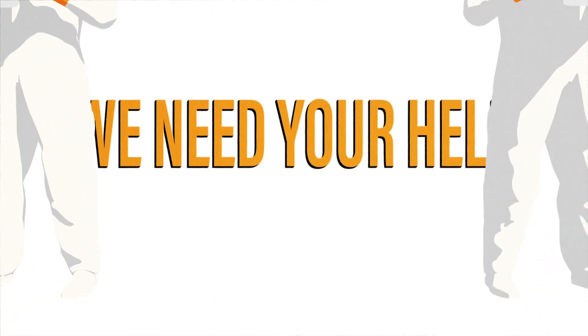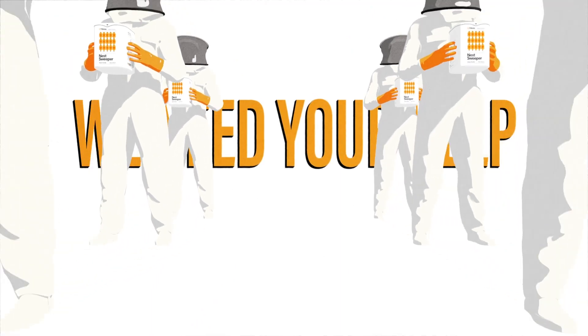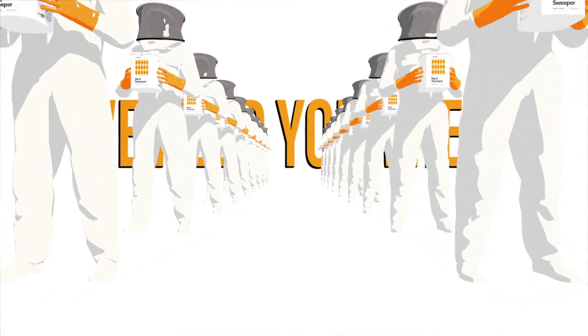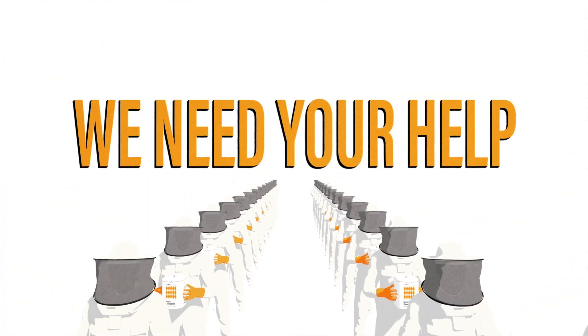We need your help in combating this invasion. Join us on this national citizen science project to monitor and protect our pollinators and our environment.